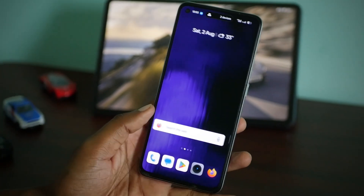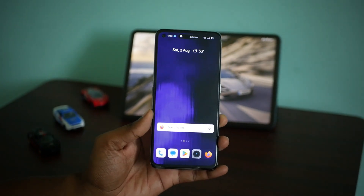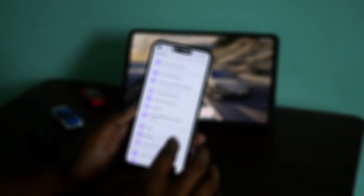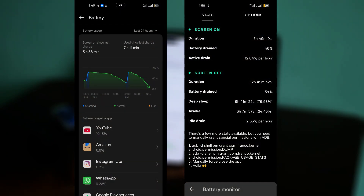One big concern that everybody will have is that due to all these creamy smooth animations and improvements, the battery life would be affected. But I am happy to say that at least in this test version, battery life is not affected at all — it is on par or even a very slight improvement over the previous version.